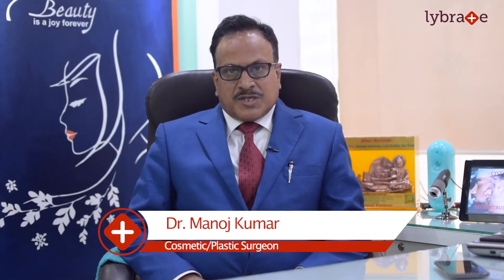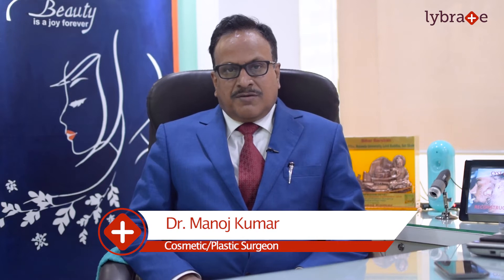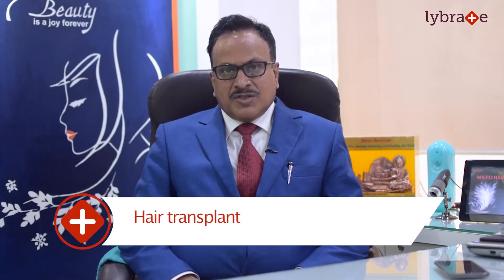Hello friends, this is Dr. Manoj Kumar, senior consultant plastic surgeon and hair transplant surgeon. Today I am going to talk to you about the details of hair transplant surgery techniques.